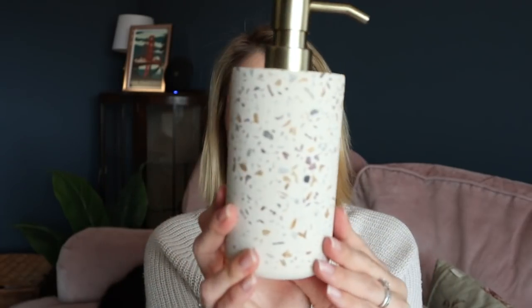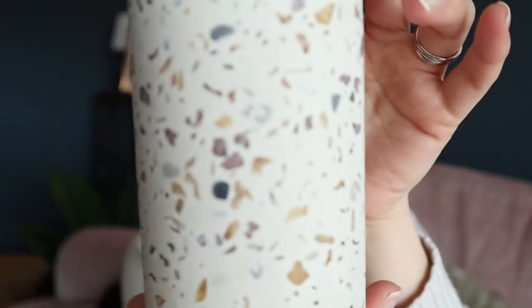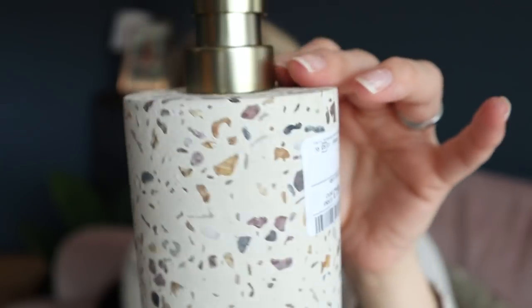Here's the other thing I got for the main bathroom — £7.99, this is a soap dispenser. I thought those would be nice together in the bathroom and it will just tie it all together. It's really nice — Terrazzo, I think.